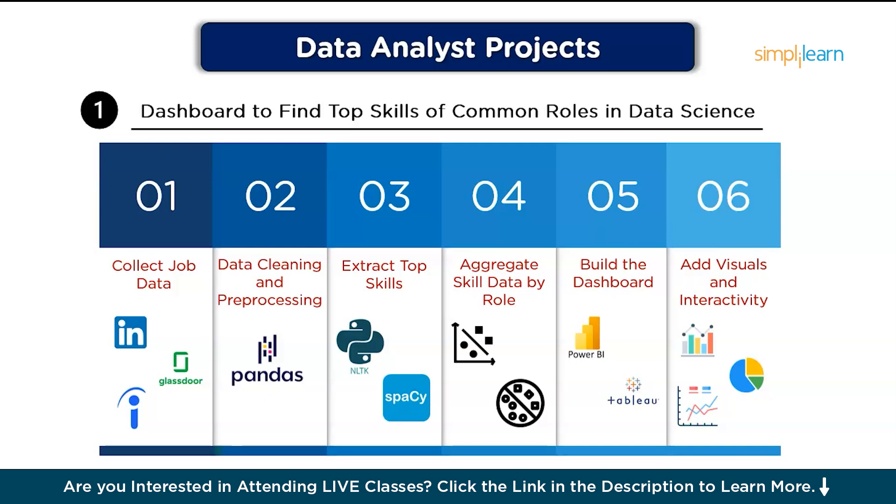After that, aggregate skill data by role: group the data by role, calculating the frequency of each skill for data scientists, data analysts, etc. Then, build a dashboard using Power BI or Tableau to create an interactive dashboard that allows users to filter by role, region, or experience level. Finally, add visuals and interactivity: design visuals like bar charts, word clouds, and filters to show the top skills for each role clearly.